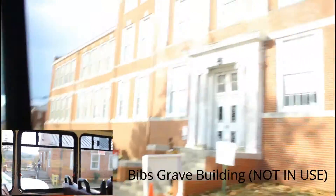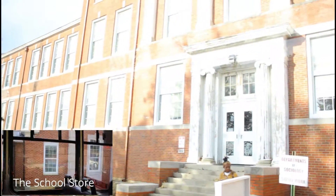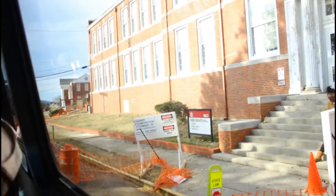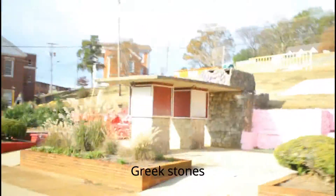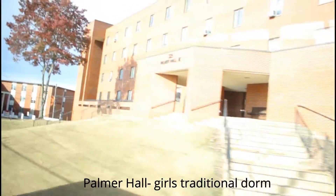This building is known as Bibbs Graves, which used to be an old history building and is not in use at the moment. On the left-hand side you will see the student center, where you can buy sweaters and school supplies. On the right-hand side as you continue down the promenade is the new history building where most history lectures are taking place. As we keep going, you will see Palmer Hall, which is a girls' traditional dorm.